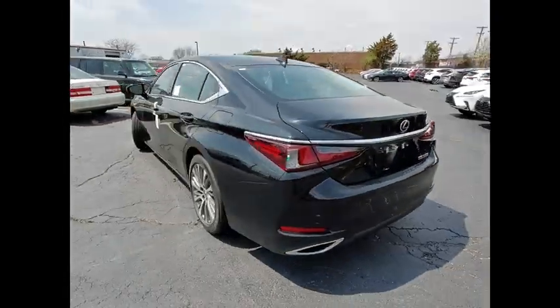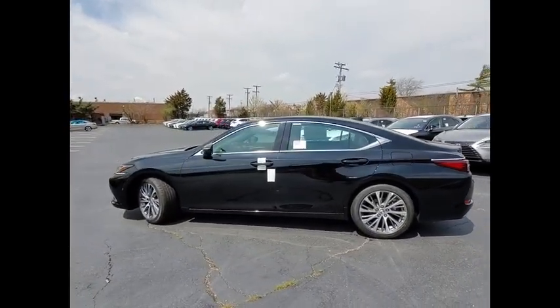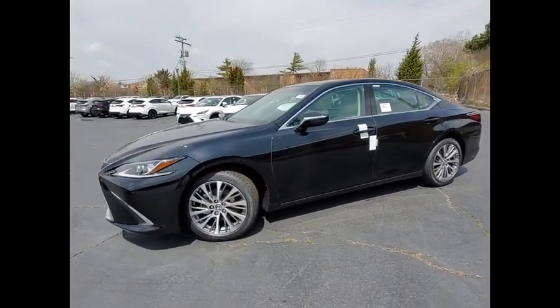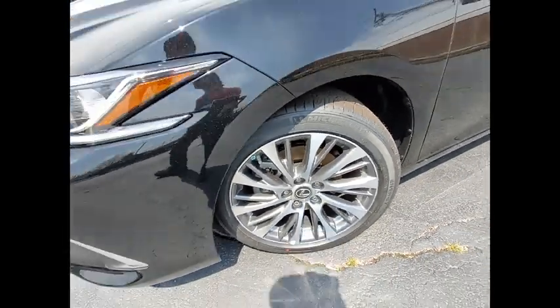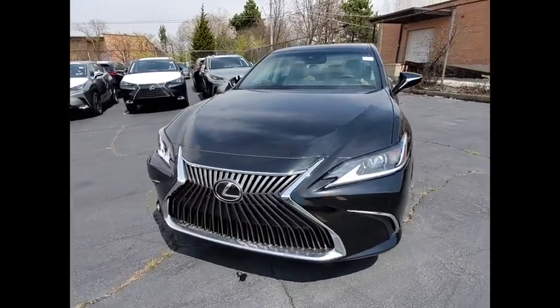Here are some of this vehicle's great options: Power Windows with Safety Reverse, Traction Control, Stability Control, Power Brakes, Braking Assist, Autonomous Braking, Rear View Camera, Airbags, Front Knee, Electronic Messaging Assistance with Read Function, and Electronic Messaging Assistance with Voice Recognition.